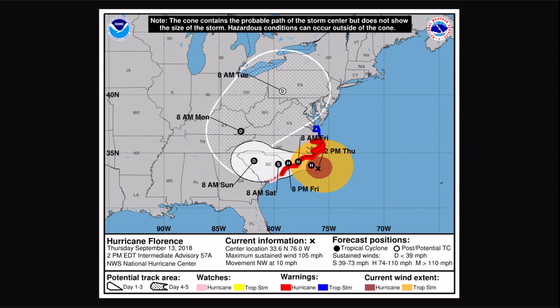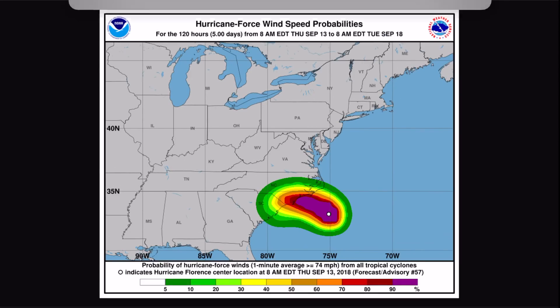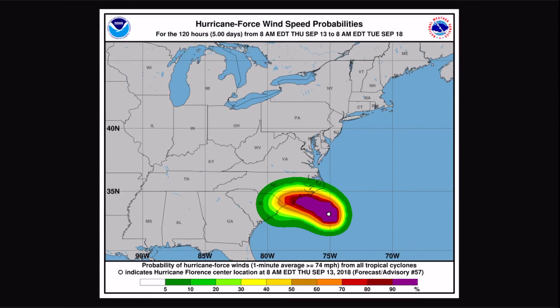The National Hurricane Center is your best official source for weather information. What we have here is the hurricane-force wind speed probabilities. You can see probably 50 to 100 miles inland, there's a 50% or greater chance for hurricane-force winds — though I think that might drop in the next outlook.